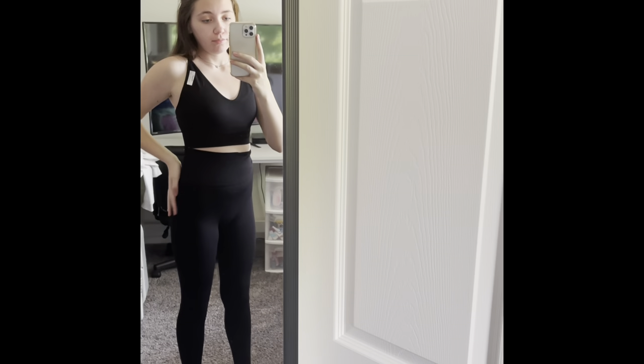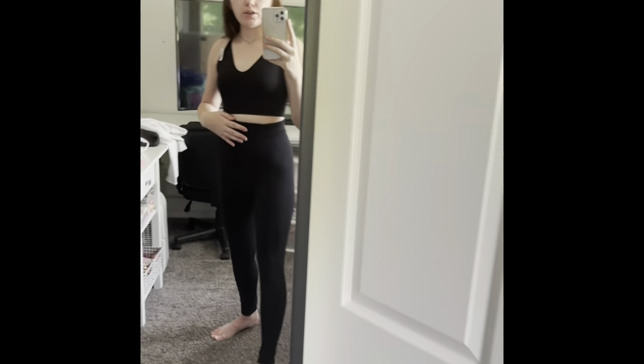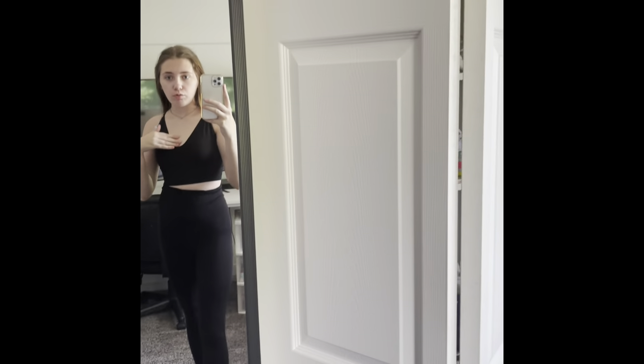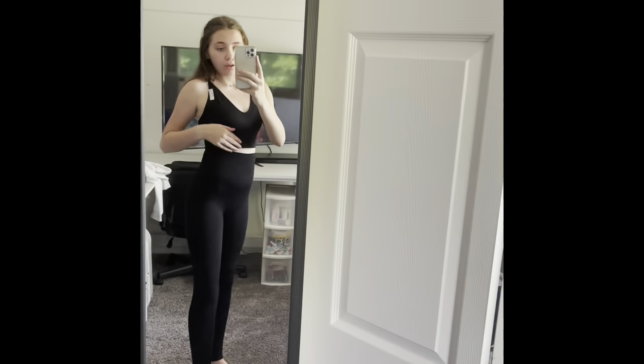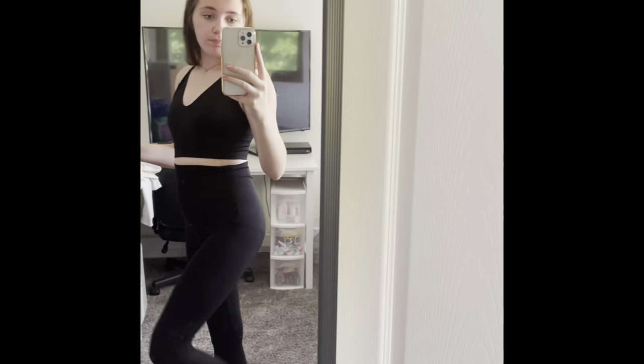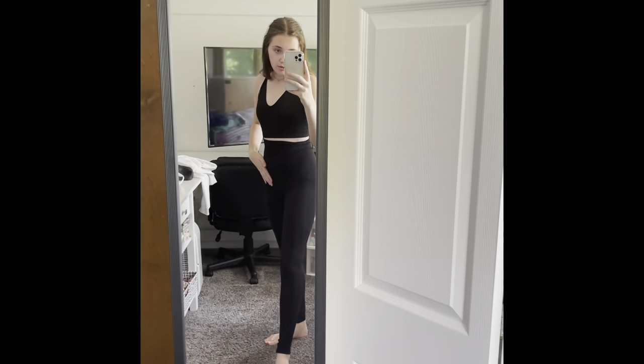Here's the next set from Marshalls — the black one. The leggings are seamless and they go up pretty high. The tank top is pretty low, but it's fine. Don't mind my underwear line because I'd obviously wear these with different ones. They're super cute, really stretchy, and super comfortable. This set is in a size small.